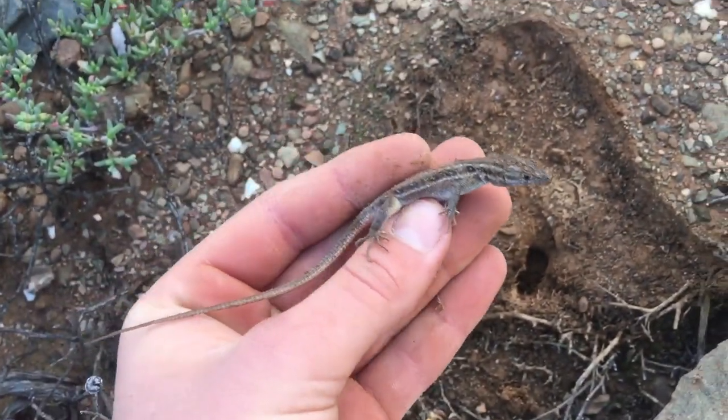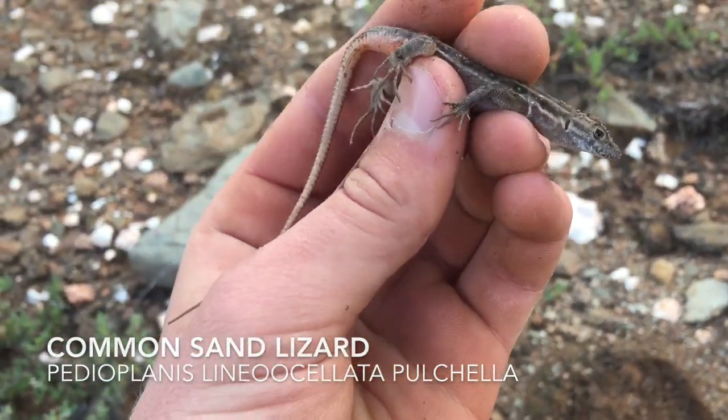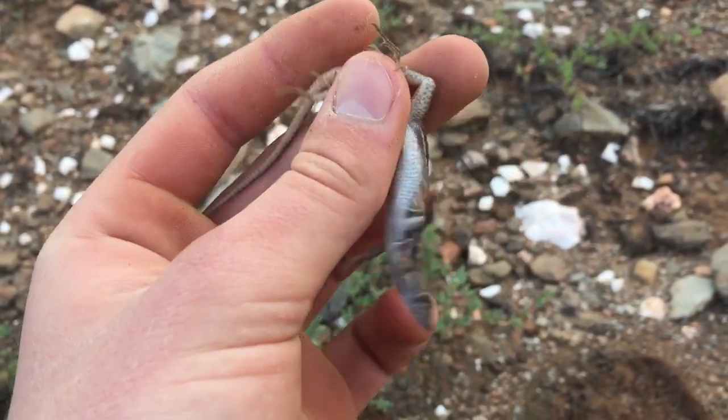That's the more common sand lizard just chilling in that burrow over there, but once again not the new find I'm looking for, so I'm not going to bother this guy too much - just some quick pictures and then put him back in his little burrow.